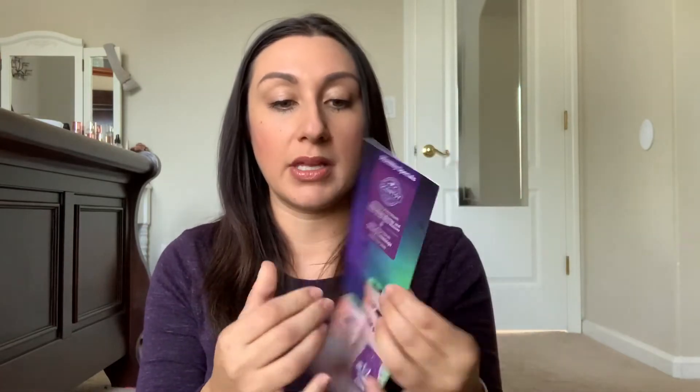Inside was also the monthly specials — it also tells you what the monthly warmers and scent of the month has been for this year. Look how cute that mummy warmer is! Oh my gosh, and look at this little spatula — it has Lisa's information right here. I won't put her phone number out there, but oh my gosh, if this is not the cutest darn thing I have ever seen. I love this — so cute.